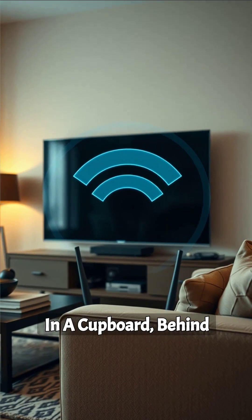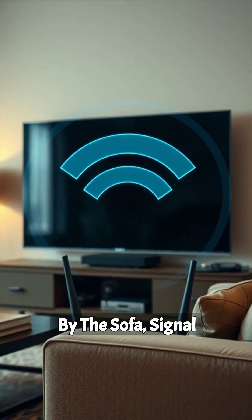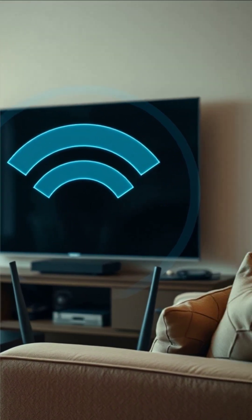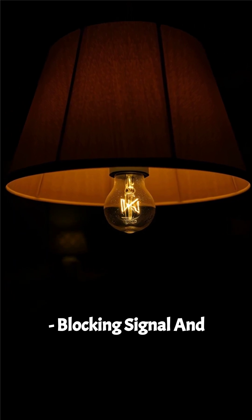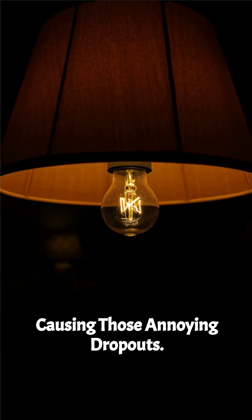If your router is hidden in a cupboard, behind the TV, or tucked by the sofa, signal gets blocked. It's like putting a light bulb under a lampshade, blocking signal and causing those annoying dropouts.